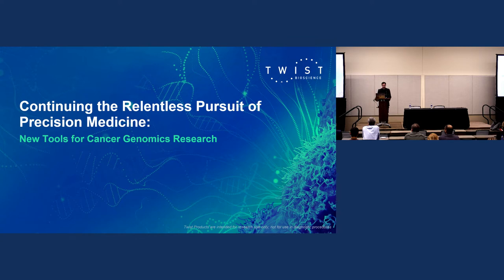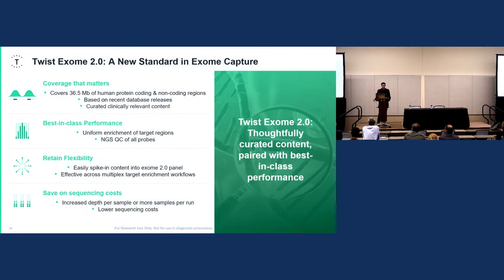Now I want to touch on a couple of products released in the last year or so that are really pushing the boundary in genomics research. We launched our Exome 2.0, which leverages all the benefits of our uniform synthesis. It covers 36.5 megabases of human coding and non-coding regions, and was developed with clinically relevant regions in mind — we scoured recent database releases to include all clinically relevant and actionable variants. You can use Exome 2.0 as a standalone offering or as a backbone for your own clinical LDT, adding probe coverage blended in.